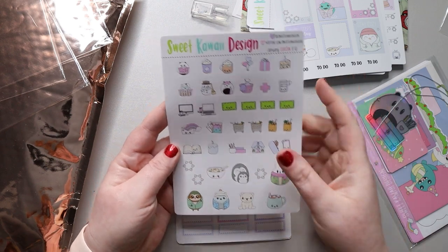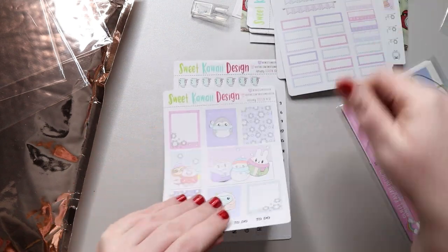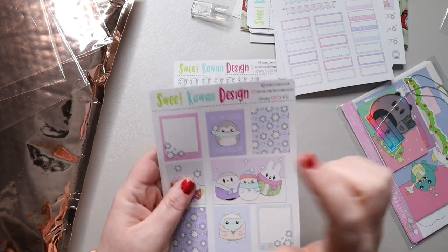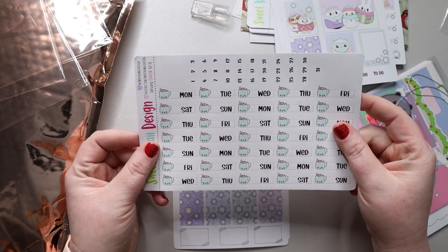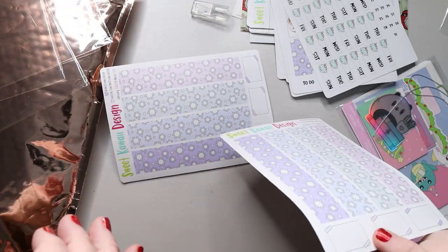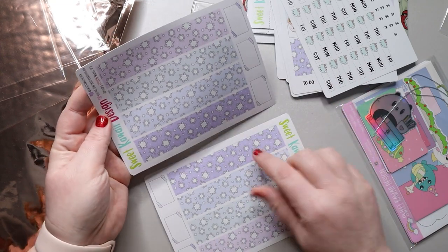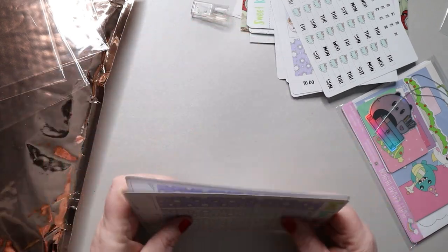Then you have habit trackers, smaller boxes, and weekends. Another page of full-size boxes — look how cute. One says 'good Monday,' and 'tis the season to be freezing.' You get a full page of day headers with date dots to go with them, and two pages of bottom washi, which is so pretty — I love these little boxes. I think that's all the kits, and then this is mostly random stuff.